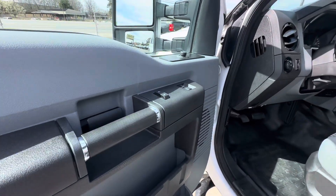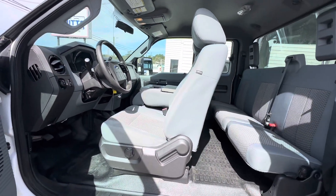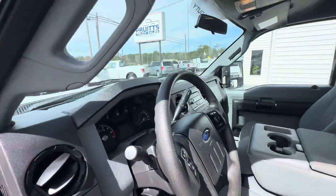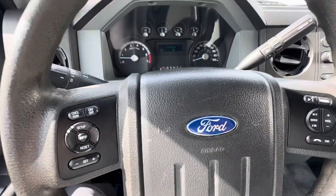It does have power windows, power door locks, power mirrors. 10,000 pound gross vehicle weight rating. Equipped with tilt wheel and cruise control.